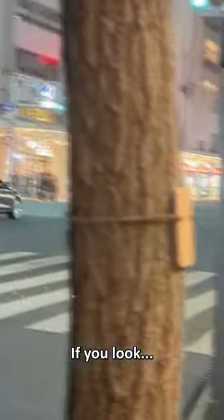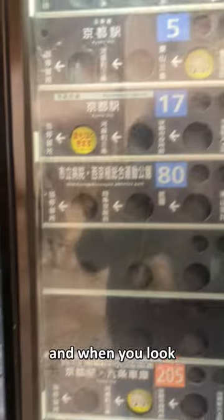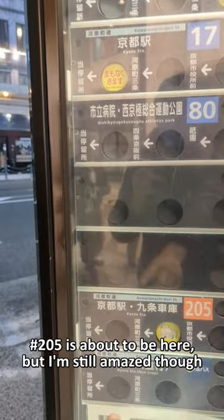If you look, that's bus 17 right there. Wow. And when you look, 205 is about to be here — but I'm still amazed though.